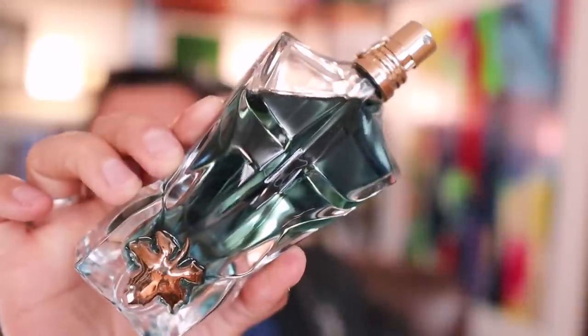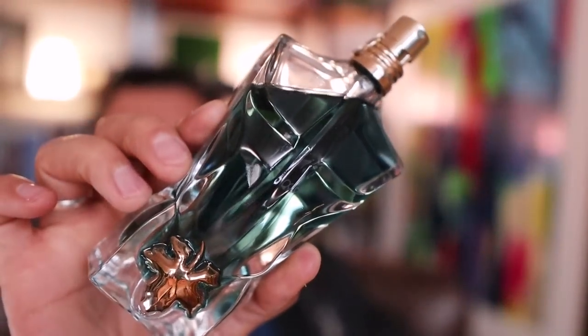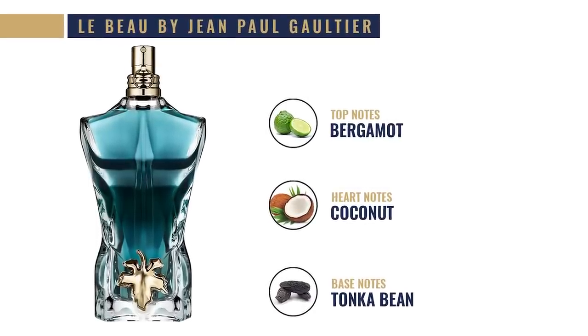Now, if the coconut note sounds interesting but you want something for well under a hundred bucks — something a little bit sweeter that is going to last — check out Le Beau by Jean-Paul Gaultier. This 2019 release was not well received, and I think that's kind of sad because it's a solid fragrance. It's relatively simple too: the top note is bergamot, the middle note is coconut, and the base is tonka bean. Longevity is solid, projection is solid, and because it really didn't pick up, there are a lot out there and you can pick this one up for cheap.